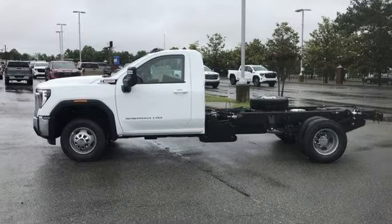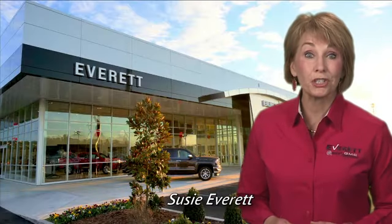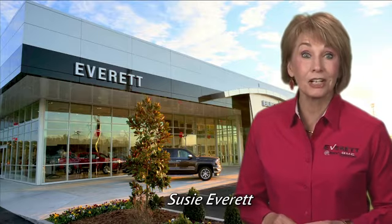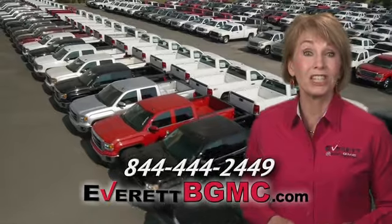Someone's going to drive this fantastic vehicle off the lot — should be you. Test drive it today. If you have any questions or if you're interested in any of the vehicles you've seen from Everett, please call us at the number on your screen or click on everettbgmc.com.